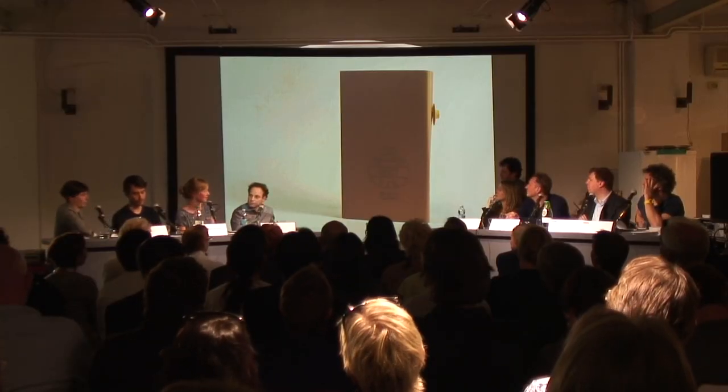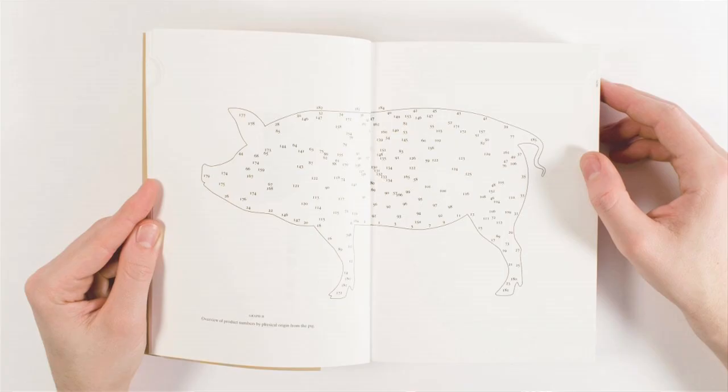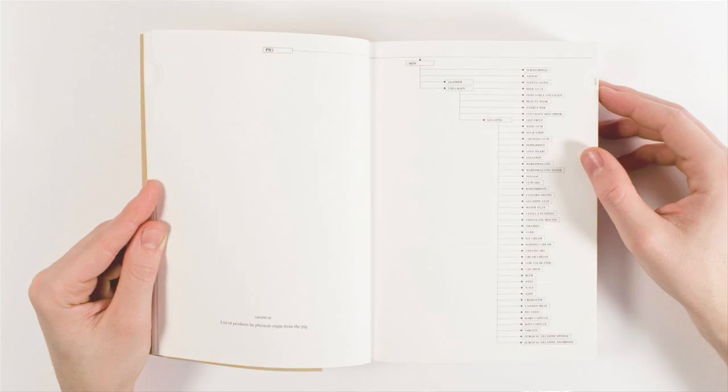I thought: you can design a product and then start telling how it was made, but what if you start with the animal and then look where it goes? That was an exciting question because I didn't know where it would take me. It took me on a sort of three-year journey finding where this pig with number 05049 ended up. I found 183 products, and at a certain moment I felt like I was the connection between the farmer and all the lines connecting to the end product.